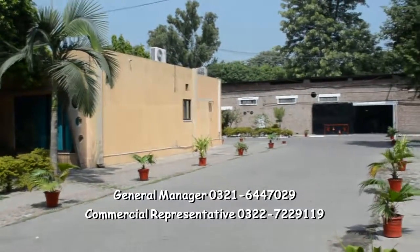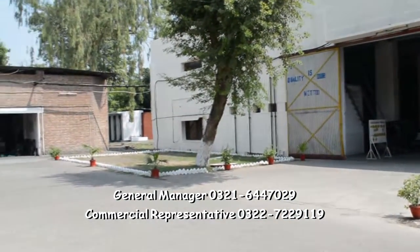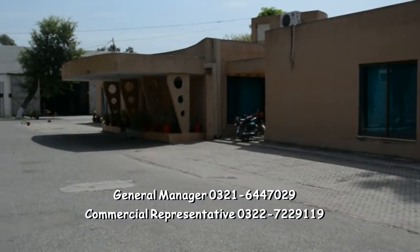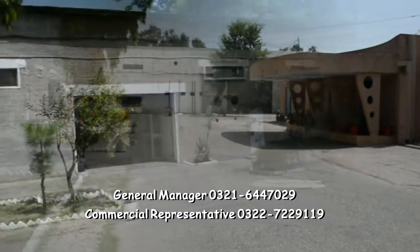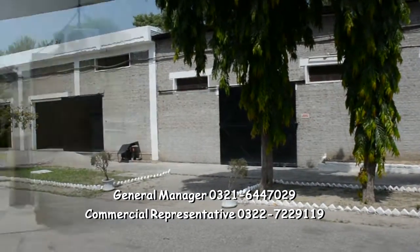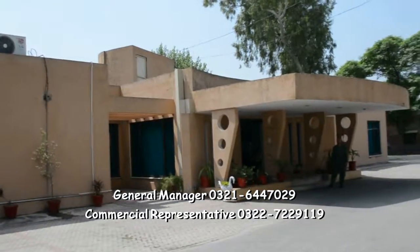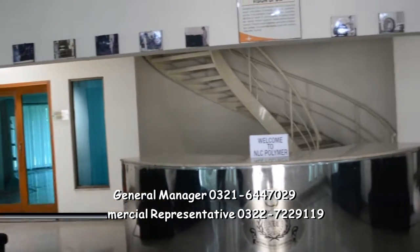Please place your orders at NLC Polymer Gajewalakant. Telephone: 055-386-2159, Fax: 055-386-6171. General Manager: 0321-644-7029, Commercial Representative: 0322-722-9119.